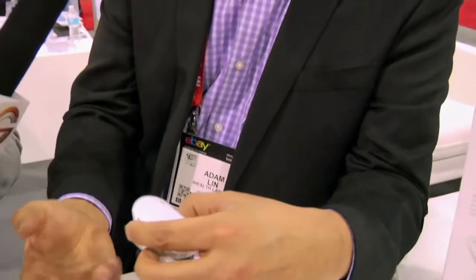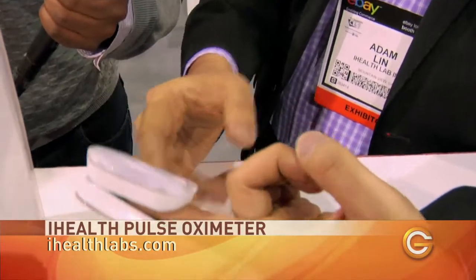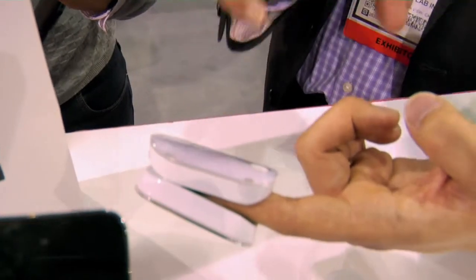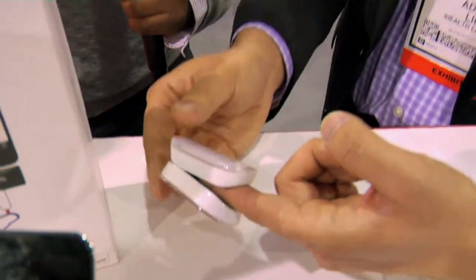The pulse oximeter functions exactly the same way. It takes your oxygen level. You put it on, and within five seconds it takes a reading. From here it goes to the application, and it goes to our cloud service as well. Now what is this for — is this for diabetics as well?